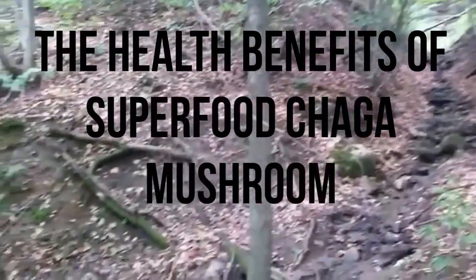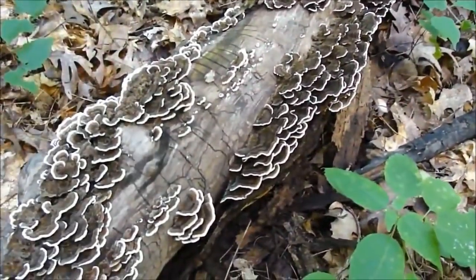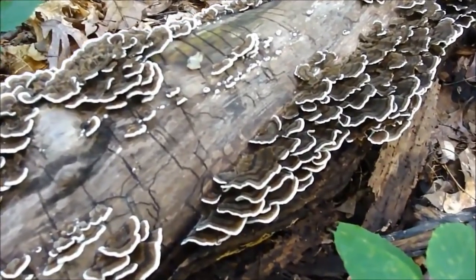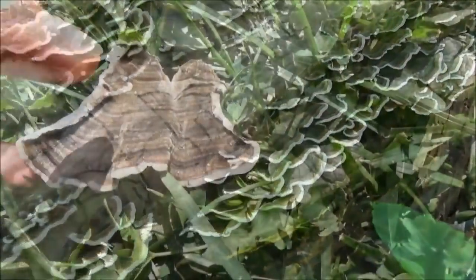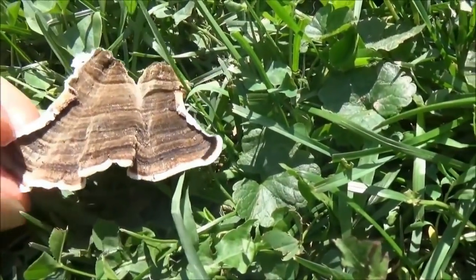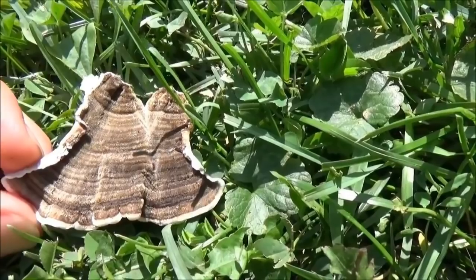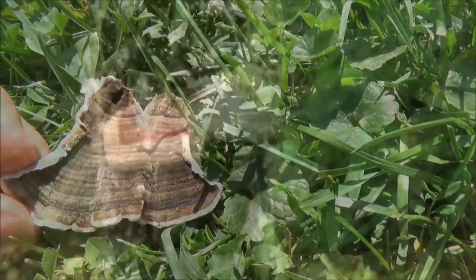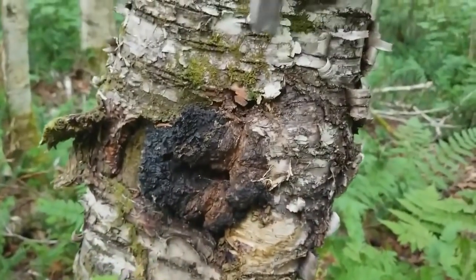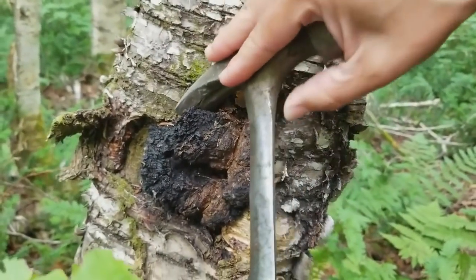The health benefits of superfood chaga mushroom — time and time again we are finding new discoveries, but in fact it's an old discovery already used by ancestors for thousands of years. Superfoods have been used in many cultures, and as I've mentioned in other videos about the immense benefits of healing foods, a very powerful medicine are mushrooms. Today I'll be talking about the chaga mushroom, which is in the fungi kingdom and has endless healing benefits.